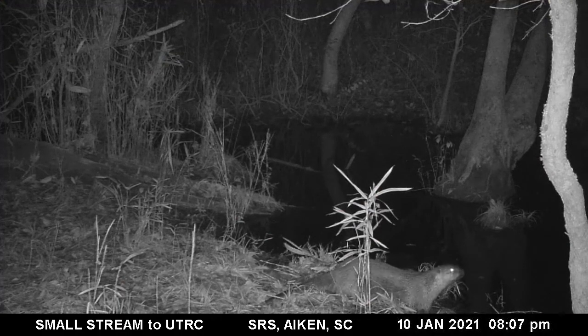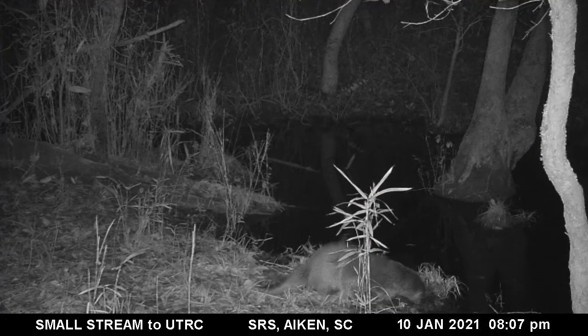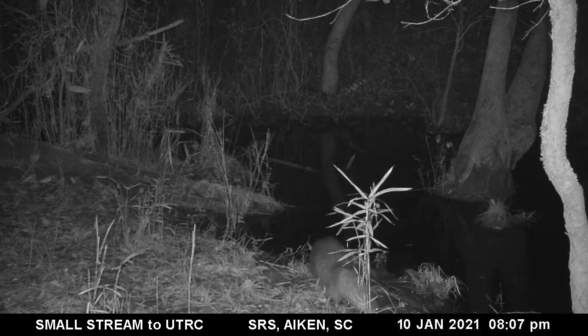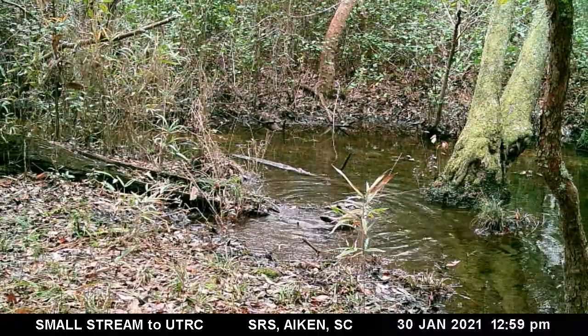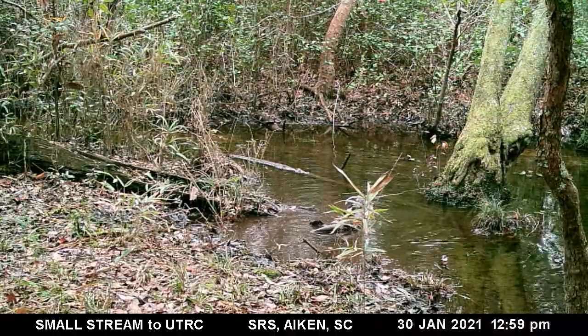Some otters will gather debris to make a pile and then leave their scat on it. This river otter caught a fish in the creek and feels comfortable eating it in the small stream on the edge of the latrine.